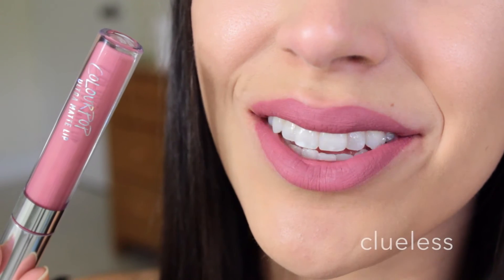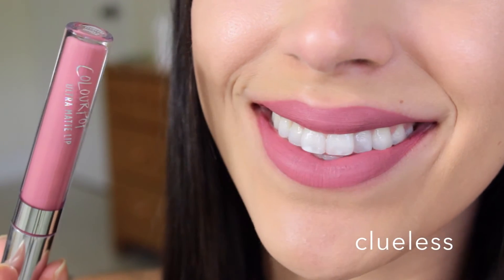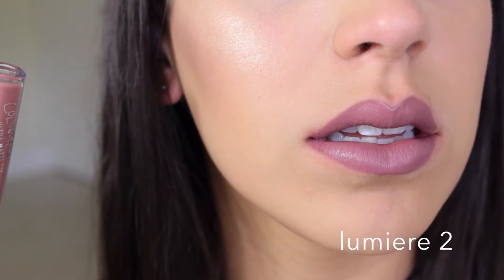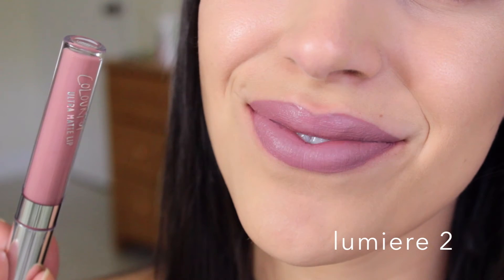To start off, I want to talk about the first one I got, which is Clueless. It's the only pinkish lip matte color that I got — it's just this color right here. The following one I have is Lumiere 2, which is supposed to go with Lumiere, which I think is a lip pencil that Kathleen Lights collaborated with ColourPop on — they did like a matte lipstick for it.